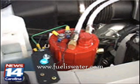Camel Pack inventors say you'll also pick up some extra cash. In Charlotte, Sean Flynn.